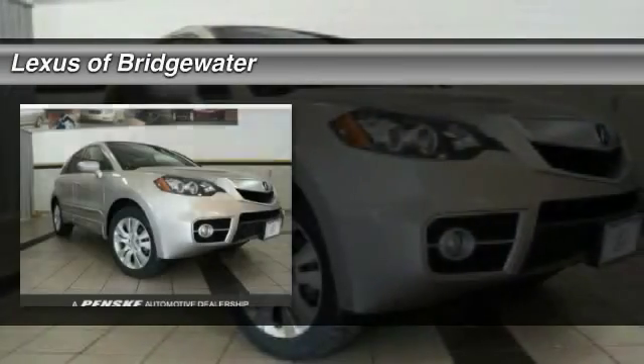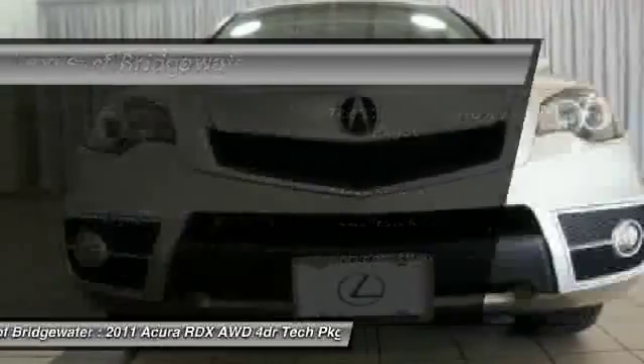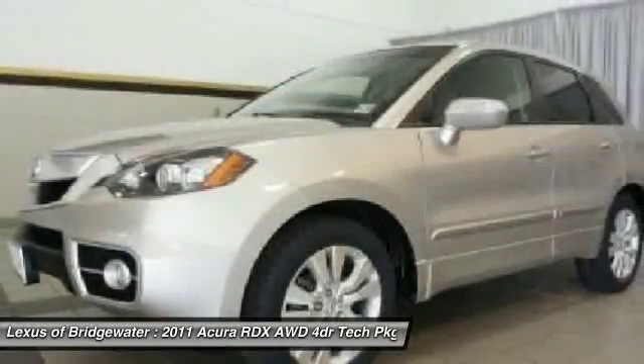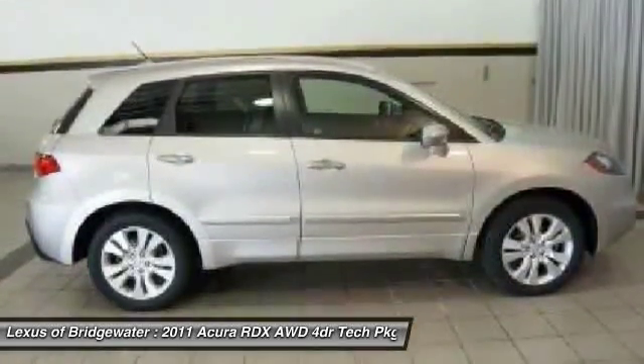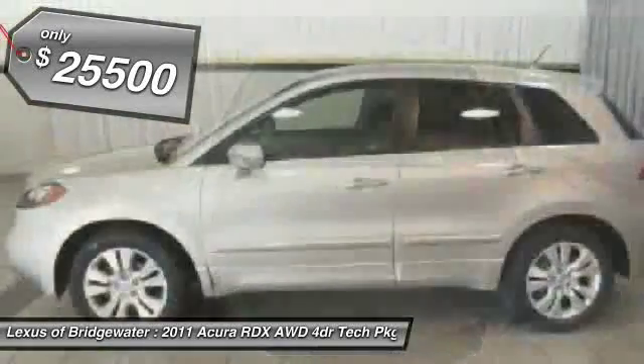The 2011 Acura RDX. Viewed as Acura's answer to BMW's sporty X3, the RDX offers a stylish interior, plenty of sport and a nice amount of utility. And it's priced below $30,000.